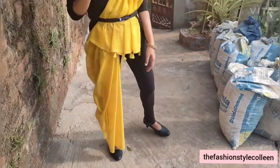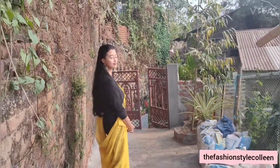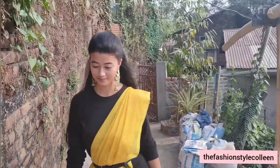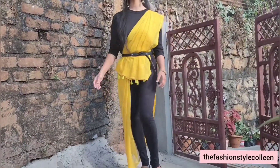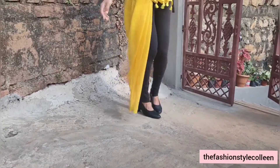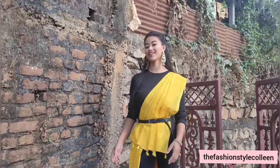Last but not least, the fourth look is going to be an Indo-Western look. I have styled my mom's chadar with black leggings and a black top. Although the chadar comes with three pieces of cloth, here I am using only the chadar which is draped on the top. I tied a black belt on my waist to achieve a more defined look, and completed it with matching earrings and matching footwear.